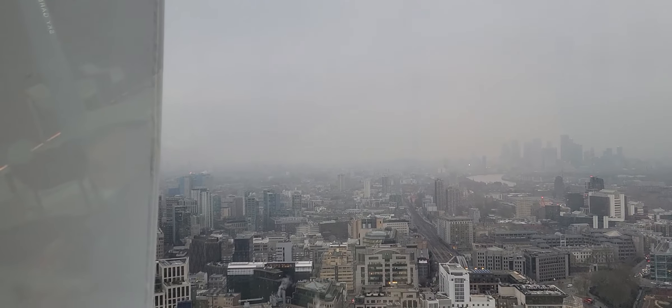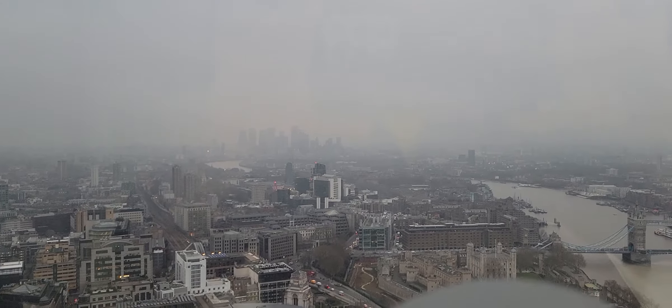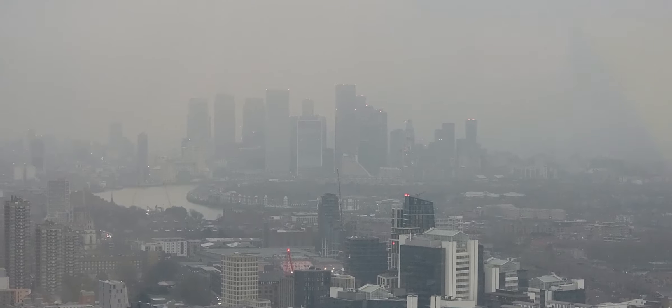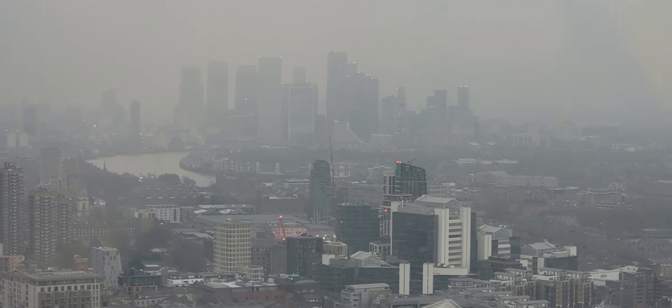Over there in the fog is the Olympic Stadium, which you can't really see today. Over there is the Docklands. And remember from yesterday's video, you saw the Docklands from the angle of Greenwich. Now you're seeing the Docklands from a different angle.